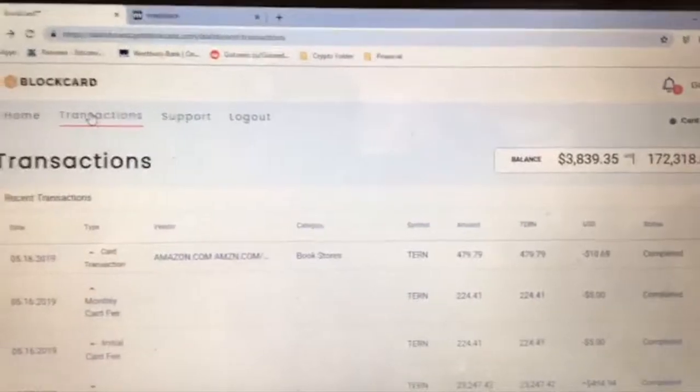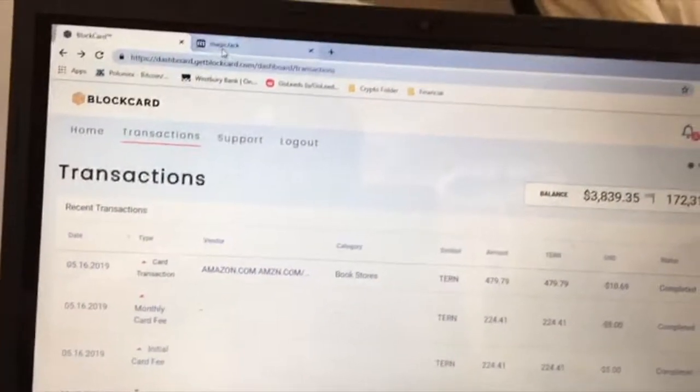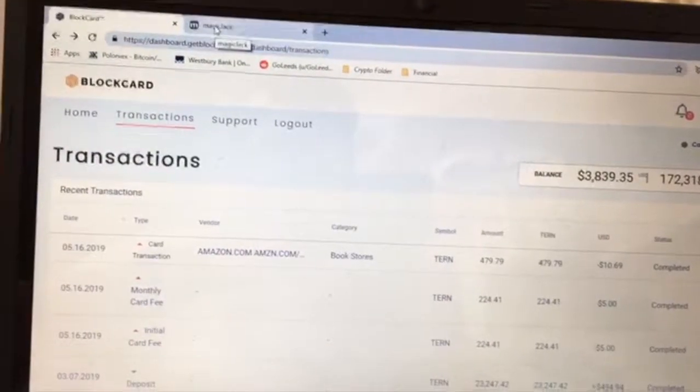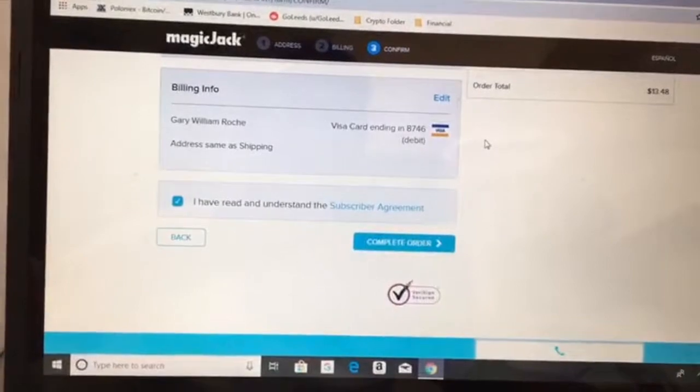So today what I'm going to do is go on to this MagicJack website and buy some international minutes for my internet phone.